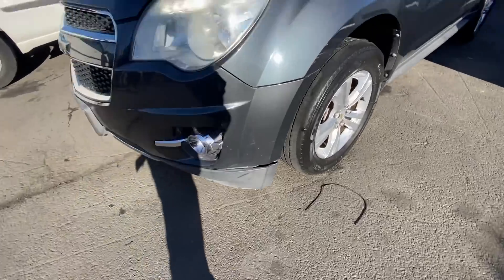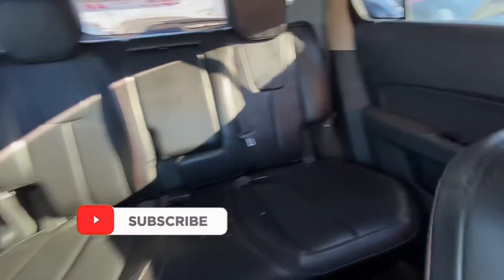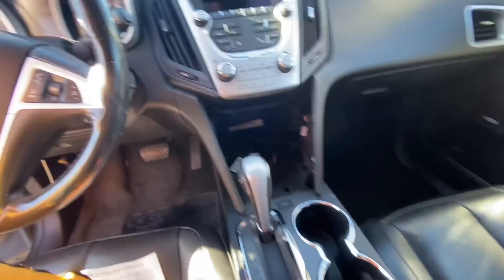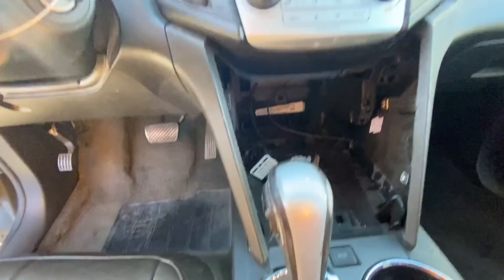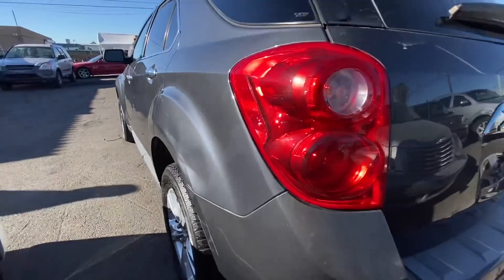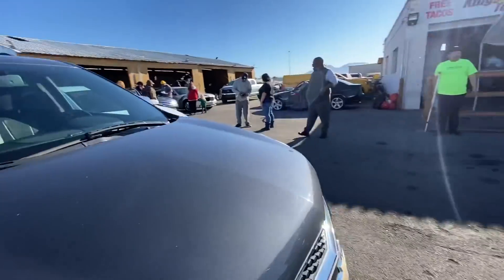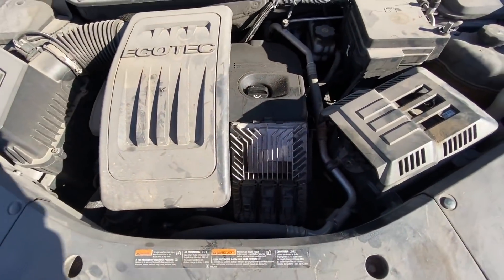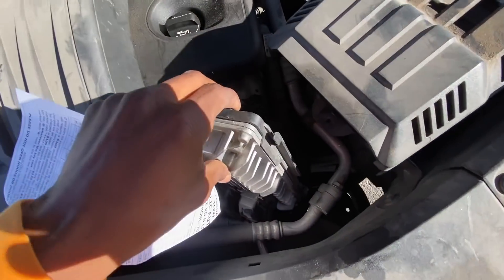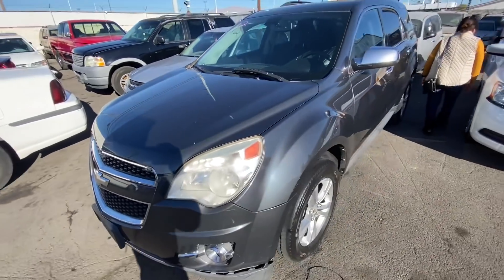Next up, we got a 2011 Chevy Equinox, 117,000 miles on the dash. First glance it does look pretty cool — got a little hanger, nothing crazy. Definitely going to need some tires though. Take a look at the inside — we do have some nice leather interior which looks to be all intact, looks really good in here. Leather seats are both intact. Looks like you're missing something right here — possibly a radio, there's a big gap there. Pop the hood and there's some stuff just hanging, not even properly in there. So I'm kind of cool on this one, but I'll let y'all be the judge.